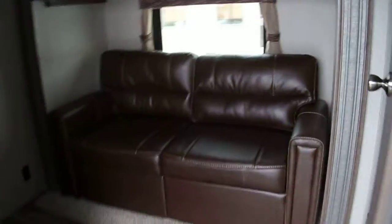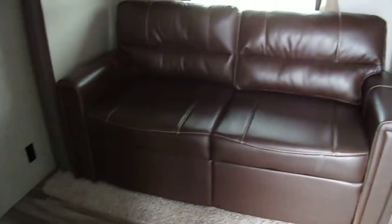And a nice little den or a bunk room, whichever you like — hide-a-bed sofa with a bunk on top. Nice room.